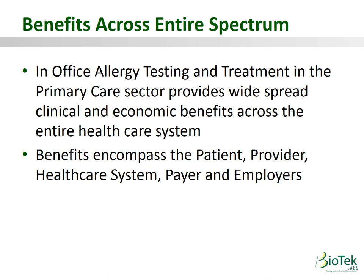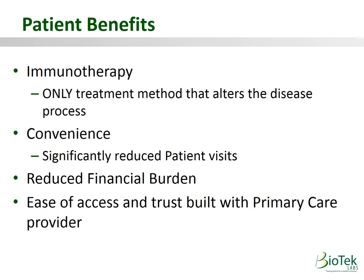In-office allergy testing and treatment in the primary care setting provides clinical and economic benefits across the entire healthcare system. For patients: immunotherapy is the only treatment method that actually alters the disease process — we're not just putting a band-aid on the problem, we're fixing it. Our delivery model allows patients to receive treatment on their own schedule and in their own home, as opposed to visiting a specialist two to three times a week. We estimate our program saves patients $1,500 a year just in specialty co-pays.